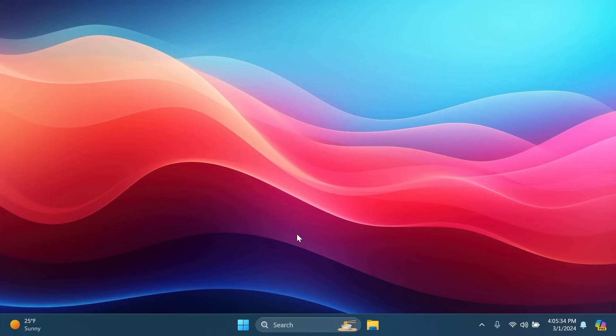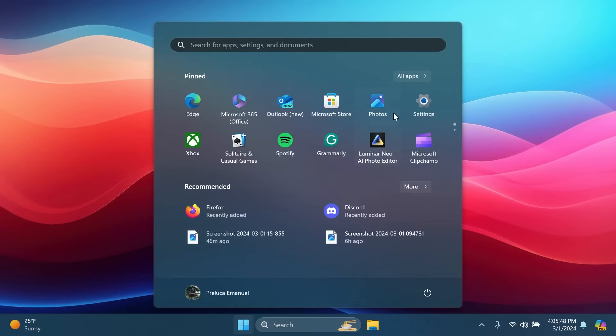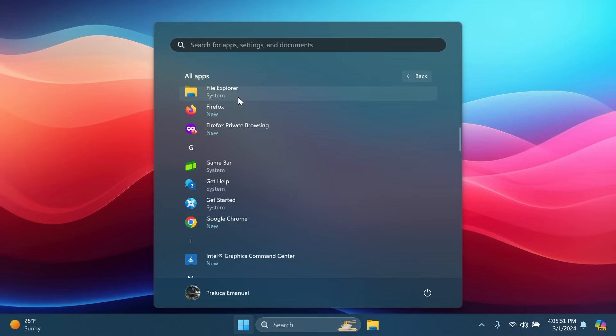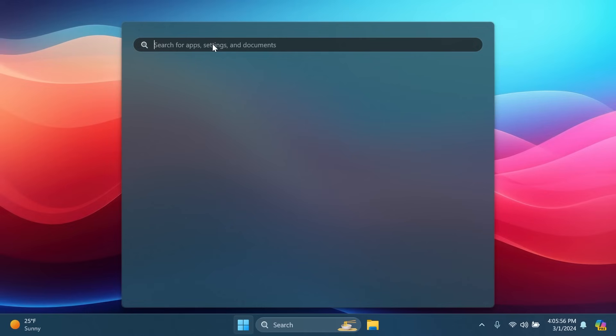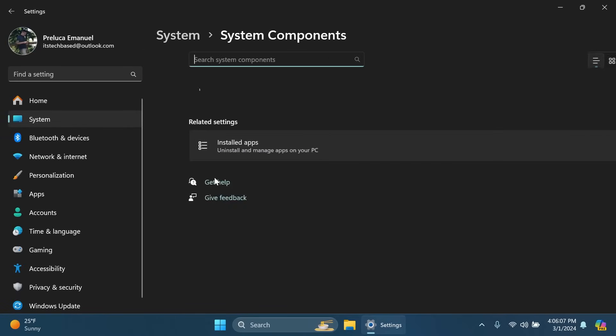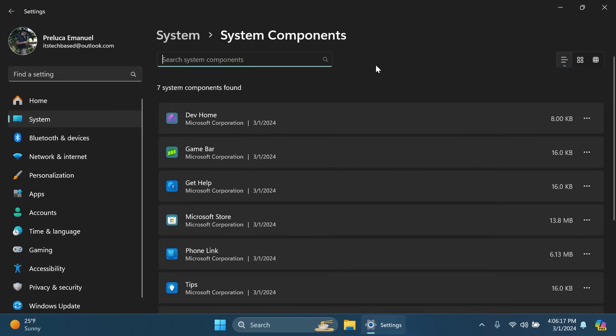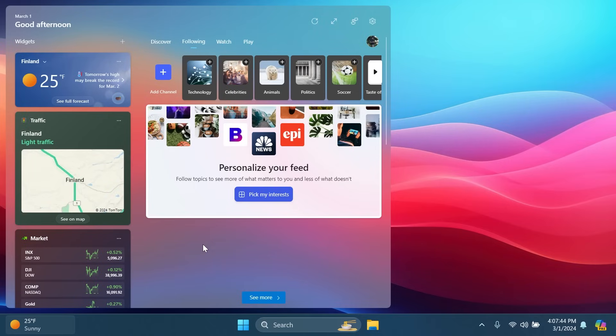Now let's get into the new features. First, there are a lot of changes in the European Economic Area. Microsoft is basically forced to allow users to uninstall apps such as Microsoft Edge, or change the default browser and default apps more easily inside Windows. Inside the Start menu under All Apps, system files are now labeled accordingly. In Settings > System, there's a new 'System Components' section which shows all system components separated from third-party installed apps. Overall, this is great news.